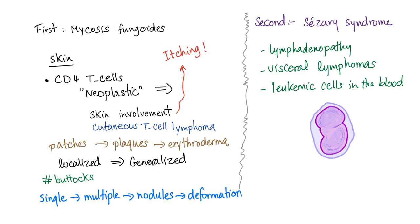They come first in the buttocks — that's why these cells are sometimes called buttock cells. What a weird name. Then we go from single to multiple to nodules, then complete deformation. After this, we progress to the systemic Caesaree syndrome.